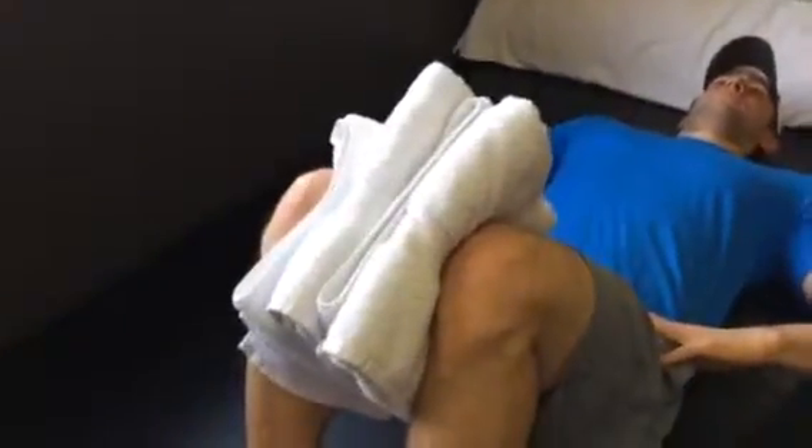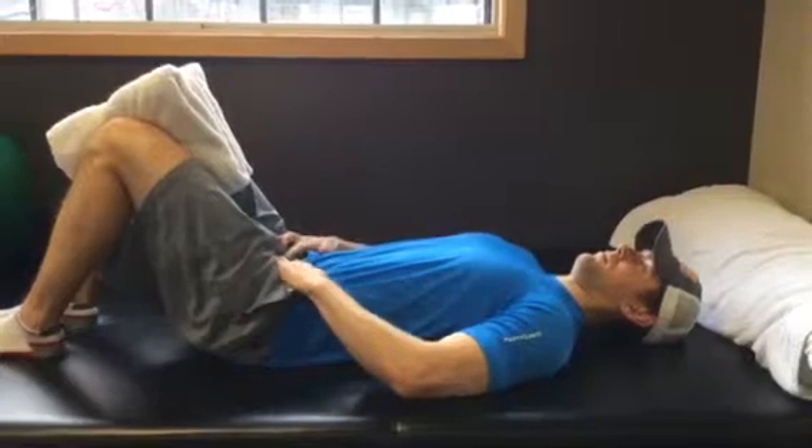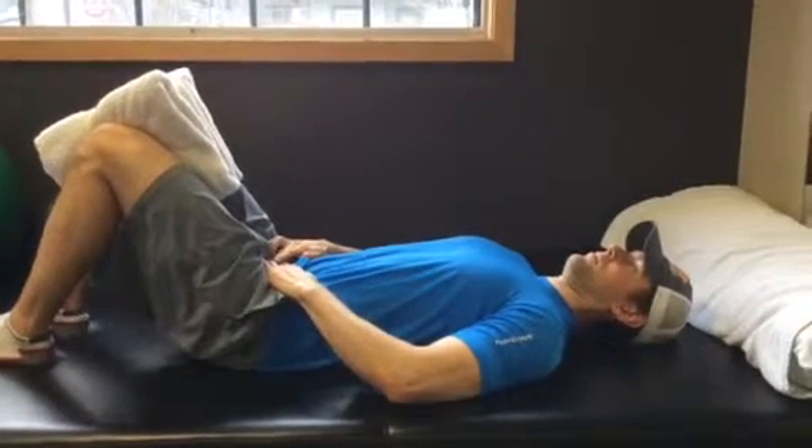A good key to help you find this is to take two towels, place them in between your knees, give them a light squeeze, find your neutral spine position, and then gently draw up and in like you're stopping the flow of urine.